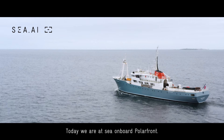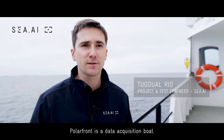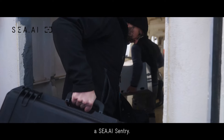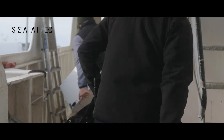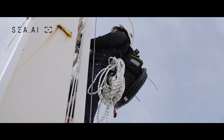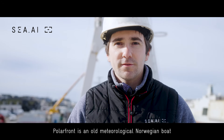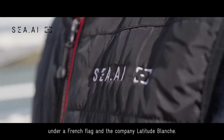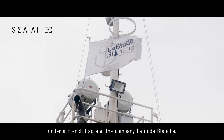Today we are at sea on board Polarfont. Polarfont is a data acquisition boat. A few days ago we installed a sentry on board, a CAE sentry. Polarfont is an old meteorological Norwegian boat that is currently a commercial boat under French flag and the company Latitude Blanche.